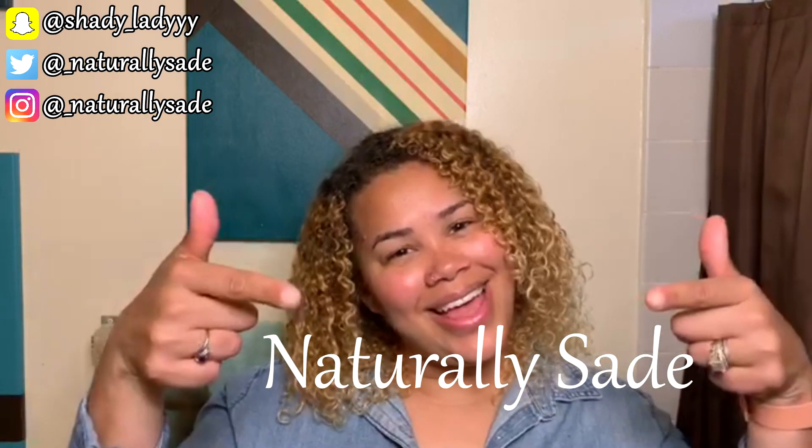Hey guys, what's up — welcome or welcome back to my channel Naturally Shade. In today's video I'm going to be showing you what my hair looks like with no products at all whatsoever. I already washed my hair and did all that fun stuff, so keep on watching to see what my hair looks like in the end without any products.